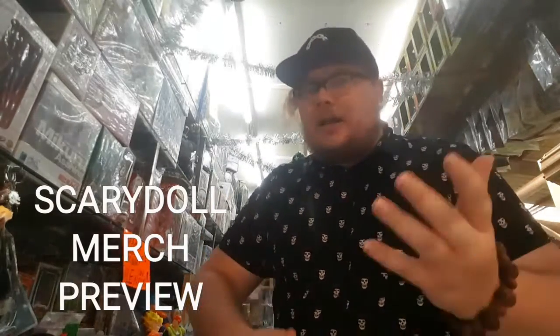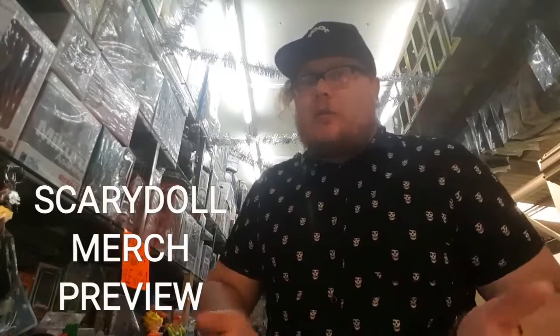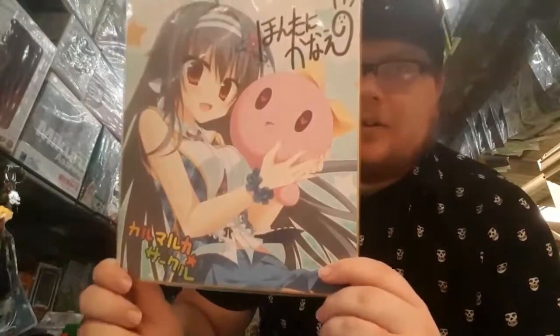Here we are again, today something different — trying to do as many different things as possible to show you just how wide a range of products we actually have. So when you come in, you're not just like 'ah, it's our regulars.' Today I'm going to show you guys some of the stuff that we have — these little things.